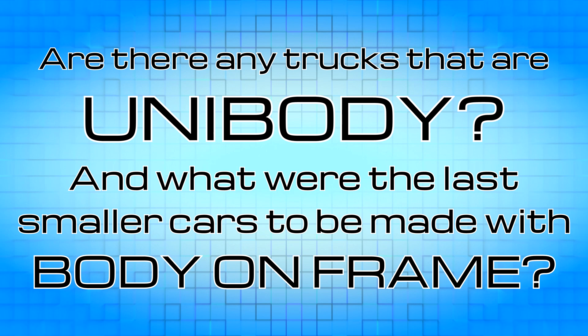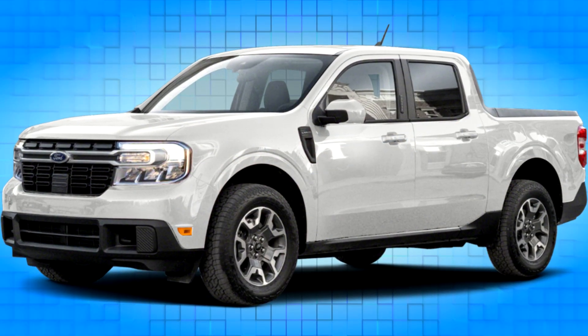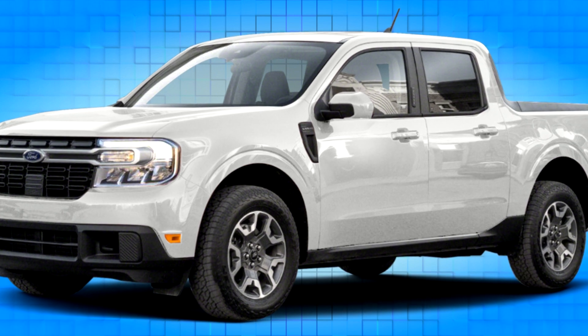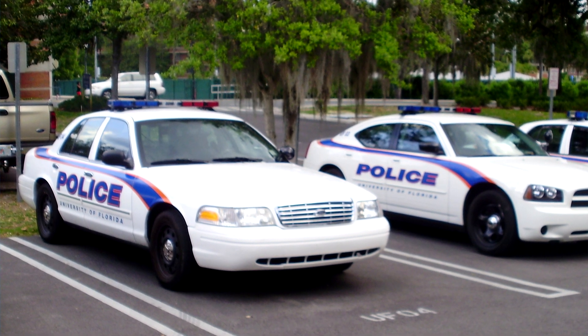Are there any trucks that are unibody, and what were the last smaller cars to be made with body-on-frame? The first unibody pickup truck was the short run of Ford's integrated pickup design, starting with the 1961 F100. However, this is not a unibody as described today — what was special was that the cab and bed had one unbroken panel, saving on production costs, but the cab and bed as one body unit still sat on a separate frame. True unibody pickups do exist, like the 2006 Honda Ridgeline and the 2022 Ford Maverick, both of which are controversial among truck enthusiasts. The last car produced with body-on-frame was the 2012 Ford Crown Victoria, a full-size family sedan with a V8 and rear-wheel drive, well known for its role as a police car, which probably played a role in its continued use of the body-on-frame design.